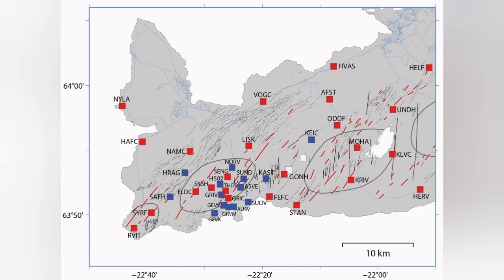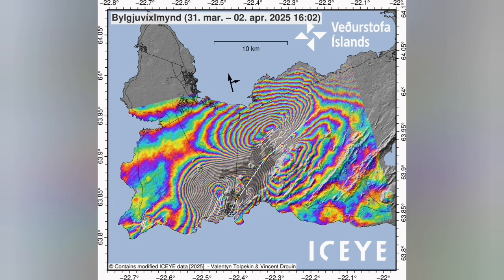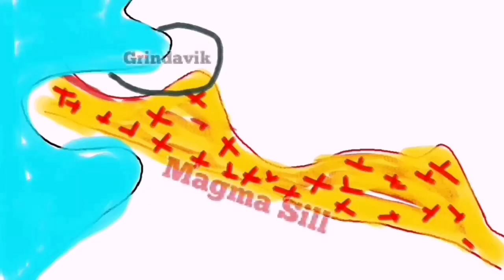This is the GPS stations map. When we show them in the form of the stress existing in these areas, we see two clear points. One was near the Grindelbeek — that was the eruption. And then to the north of it, that's where the magma is accumulating.